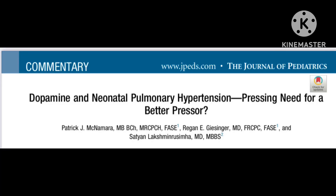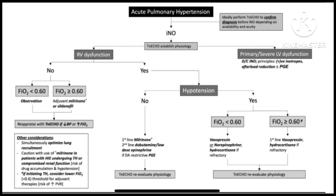PPHN, or Persistent Pulmonary Hypertension, is a challenging topic. I came across this article by Patrick McNamara, Dr. Satyan, and Regan in the Journal of Pediatrics. They have given a very nice algorithm on approach to assertive medication in the presence of PPHN.